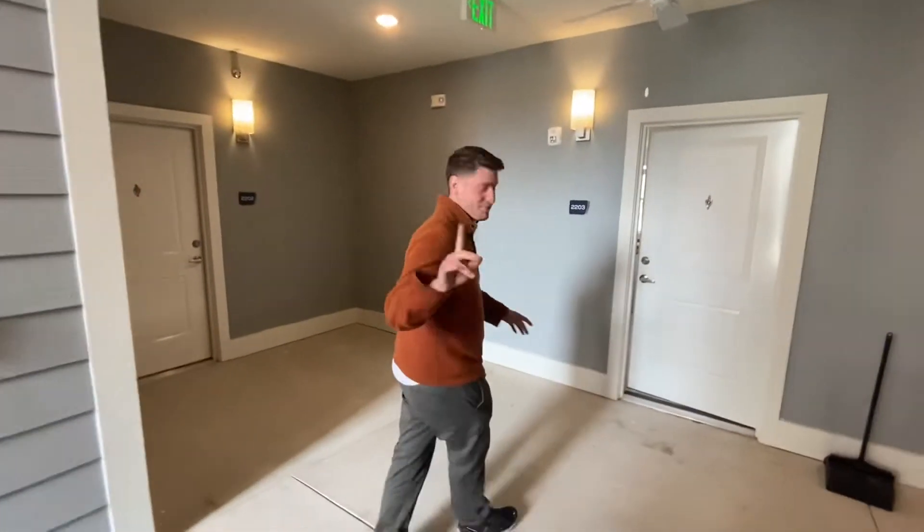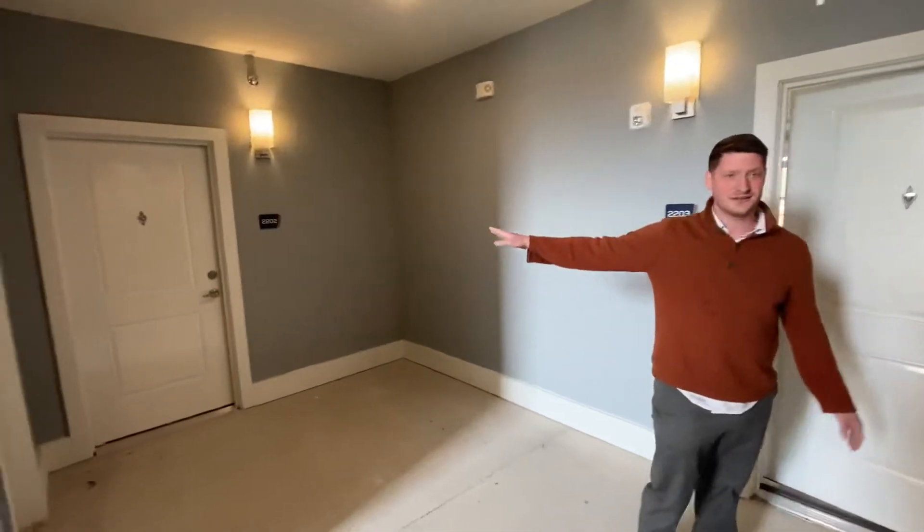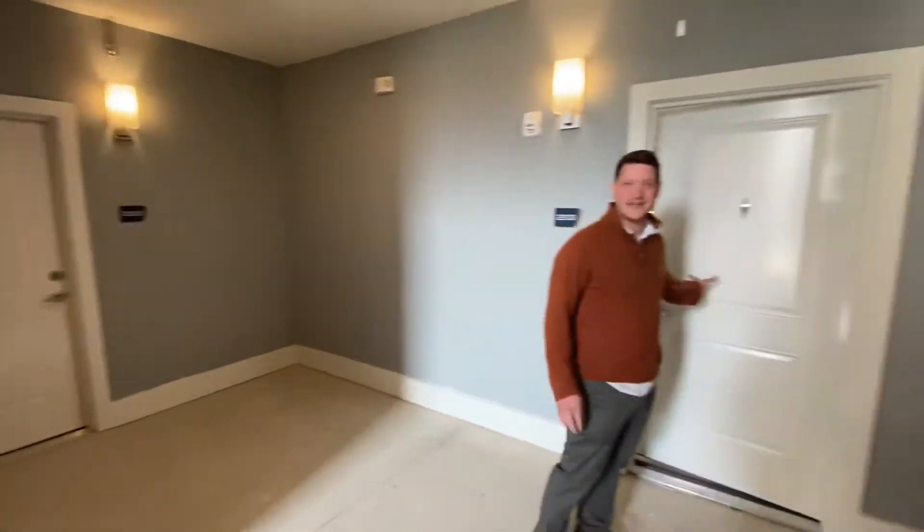We've got one person that's already moved in on this floor. That unit has been cleaned already. We're cleaning out the rest of them on this floor.